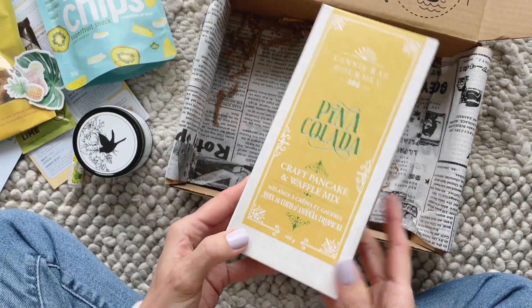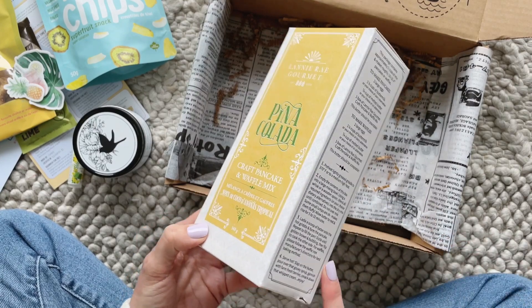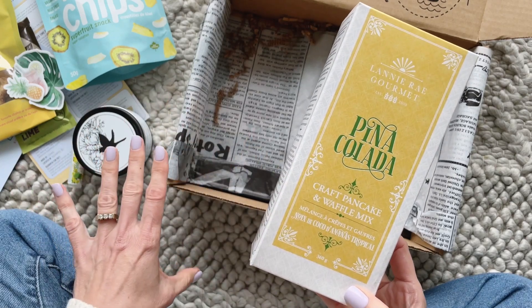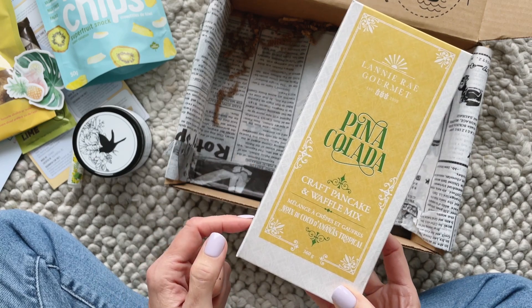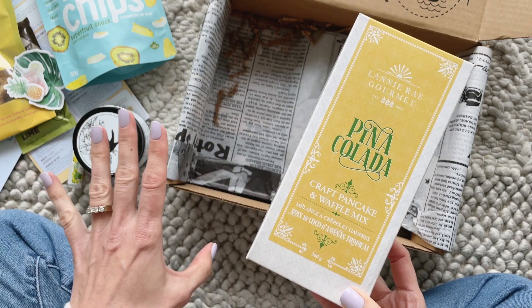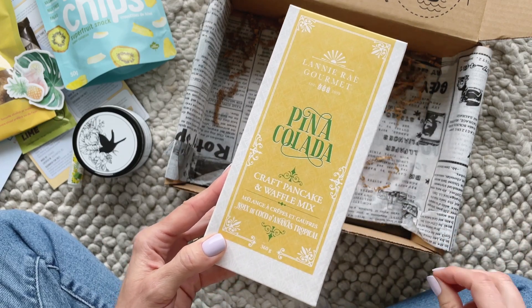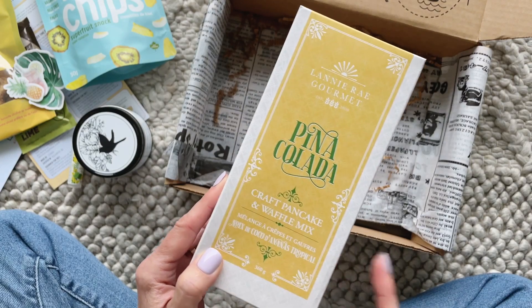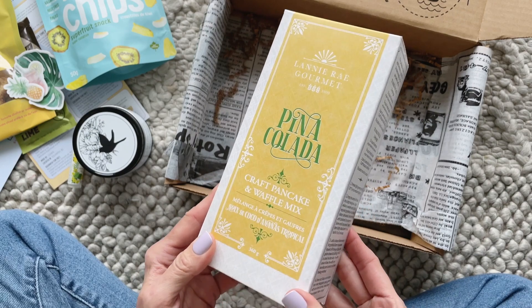Lastly we have a piña colada pancake and waffle mix — how good does that sound? I'm picturing pancakes or waffles with coconut whipped cream on top, maybe sprinkled with coconut, or coconut whipped cream with sliced banana. The possibilities are endless! I really need to get a waffle maker — this would be perfect for that.